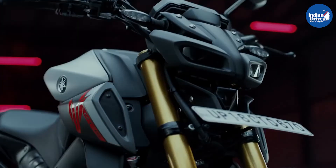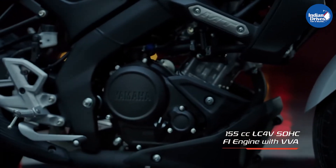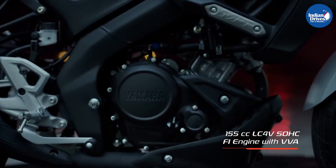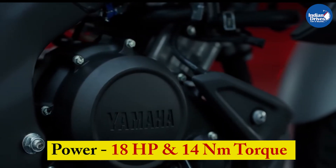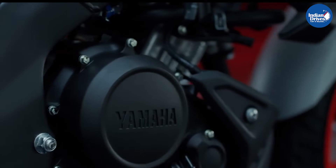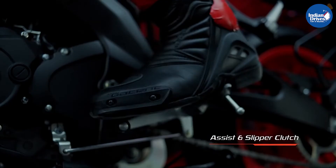Mechanically, it uses the same engine as its predecessors. It is powered by a 155cc single-cylinder liquid-cooled BS6 engine which develops a power of 18 horsepower and a torque figure of 14Nm. This engine comes paired with a 6-speed gearbox with a slipper clutch for slick gear shifts.